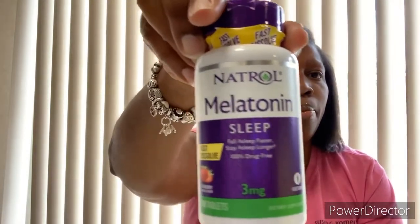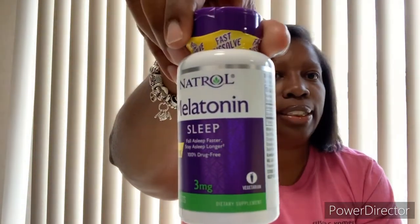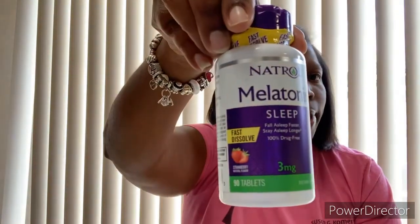Insomnia — oh my god, y'all, if you have insomnia and cannot sleep, this is tried and proven: melatonin. It's all natural, only three milligrams, but it works wonders. It relaxes your body and you sleep well.